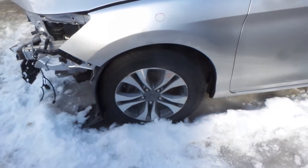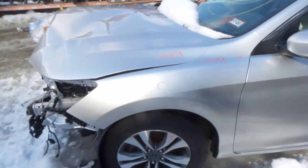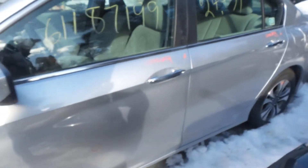Got a good left front knee, comes complete with control arms, spindle, and strut. We've got some factory wheels. Insurance quality left front fender. Good body colored mirror on the left hand side.